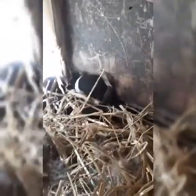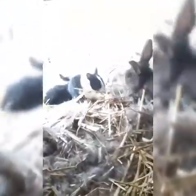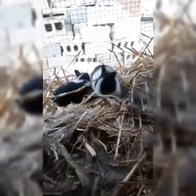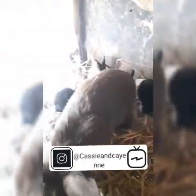Maybe in our next vlog we might fix them up a toy or something to play with, or see how well they start eating and drinking. That's all for this baby bunny vlog, guys! Come back — hopefully next week I'll have the next video uploaded and it should be really fun. They'll be more comfortable out and playing. Make sure you like, subscribe, turn on your post notifications, and follow me on Instagram at Cassie and Cayenne. Bye guys!